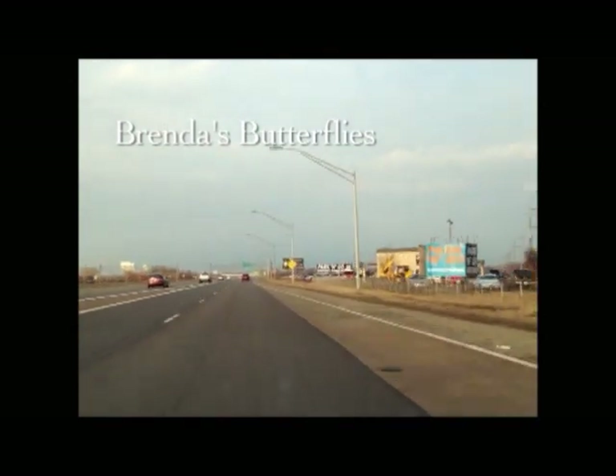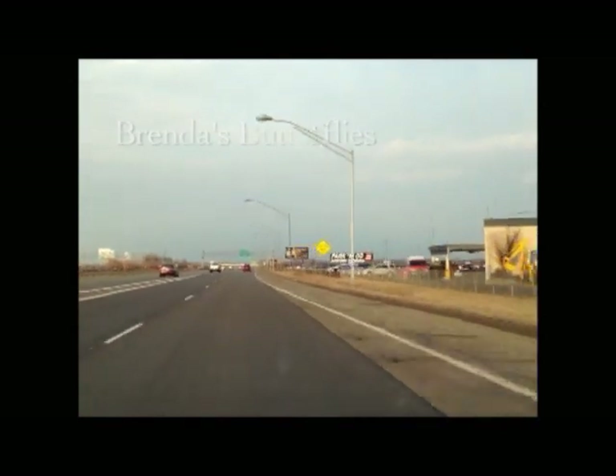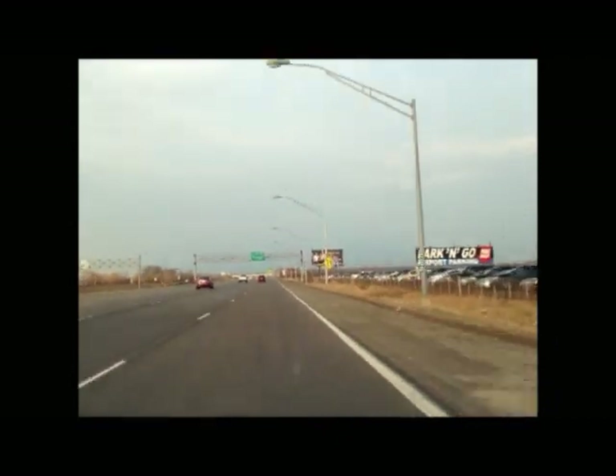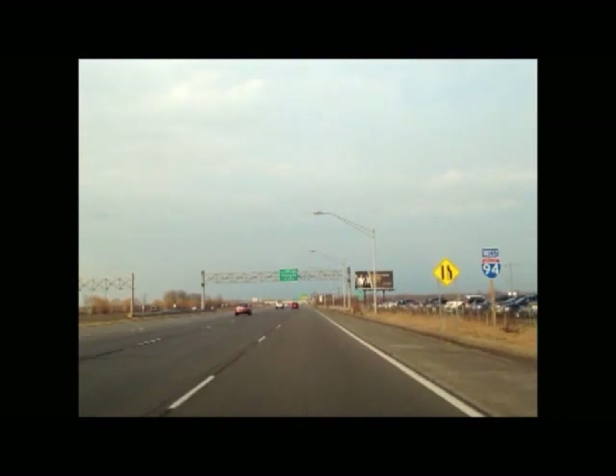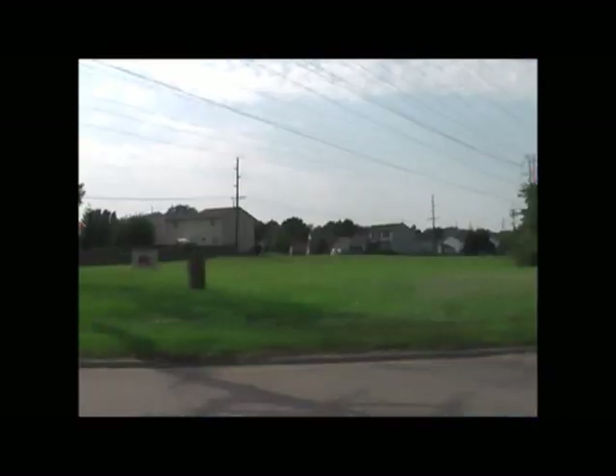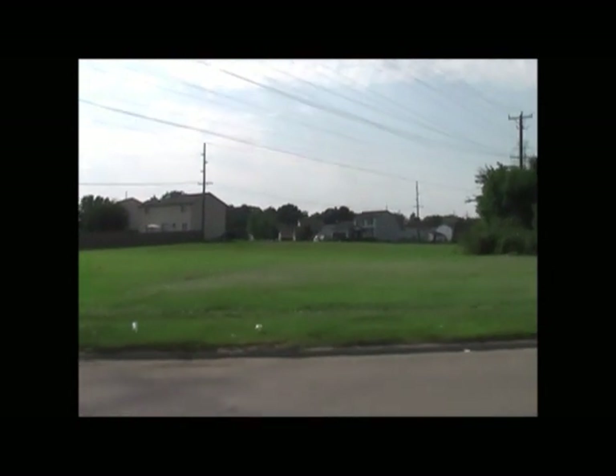Since European settlers arrived in southeast Michigan, almost every square inch of land has been converted from its natural state and is now a virtual food desert for our native butterflies. Without the native plants they depend on, their numbers have dwindled. A lady in Westland, Michigan is doing something about it.